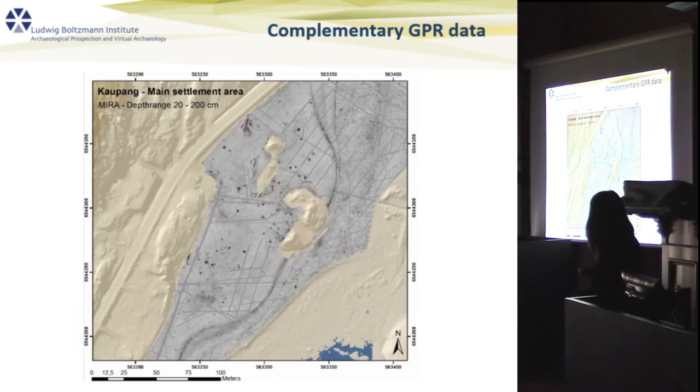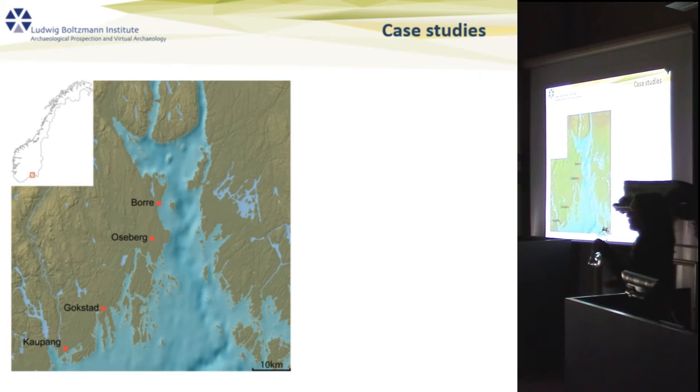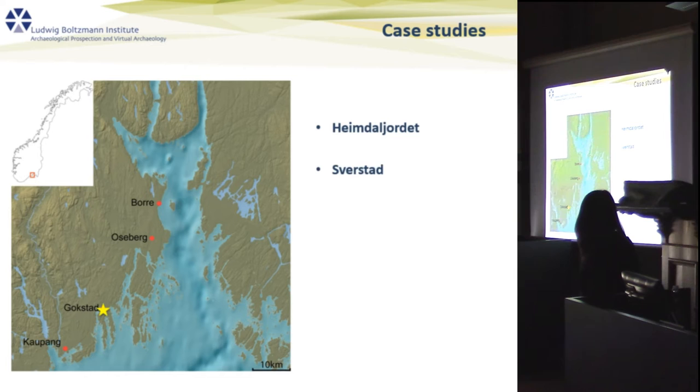Just as an example of how complementary methods can be used: here is the GPR data, where of course we see much more than in the magnetometry. These selected cases came up during our surveys, and two of them are located in Gokstad, one in Borgmanvik.